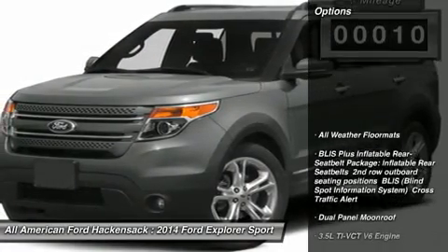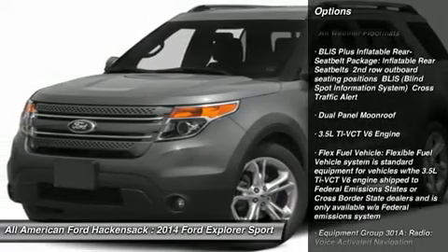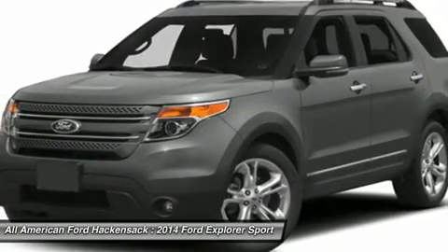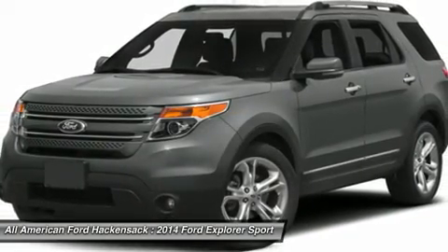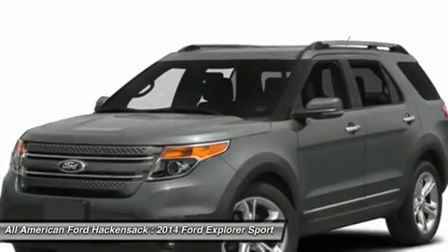Here are some of this vehicle's great options: power passenger seat, steering wheel audio controls, anti-lock braking system, power steering, aluminum wheels, four-wheel drive, four-wheel disc brakes, rear defrost, premium sound system, AM/FM stereo radio.